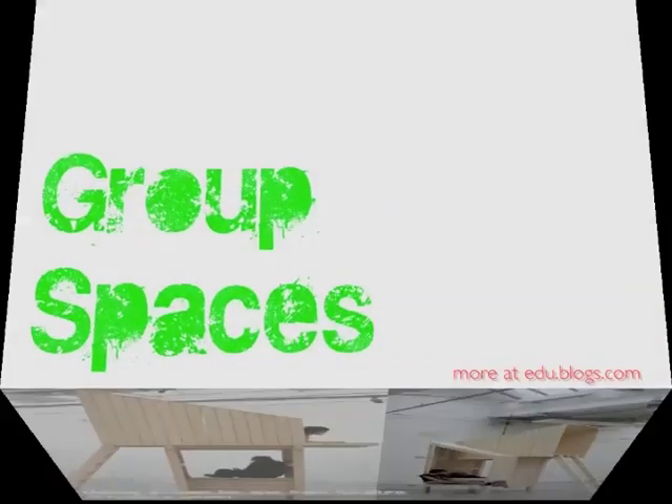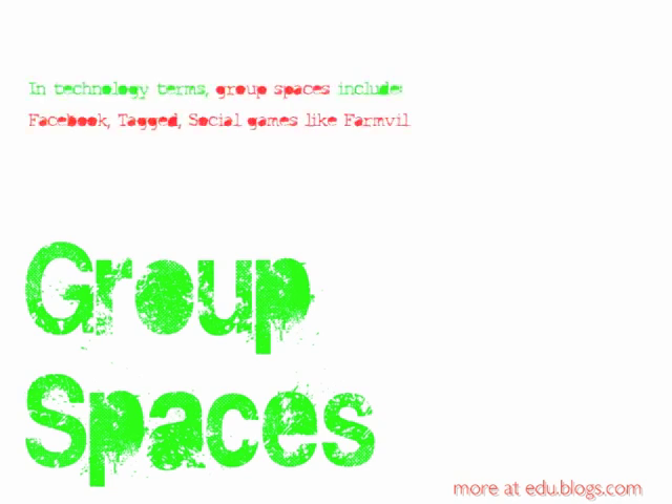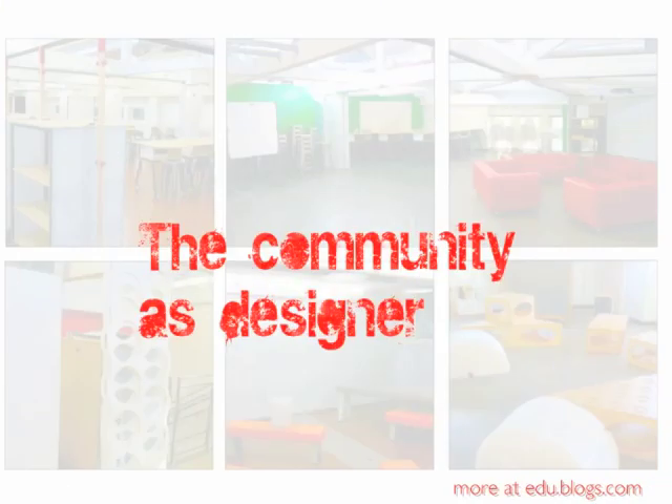In school at the moment, we just tend not to have it. We do tend to try to have group spaces. And in technology terms, group spaces would include Facebook and also social games like FarmVille. They're dependent on features within the tool leading to only one thing — in Facebook's terms: bring a friend along, make a friend, become a member, add your existing friends to this virtual group space online. And in physical spaces, there's huge scope for using the community, using the groups around us as designers of our physical space.